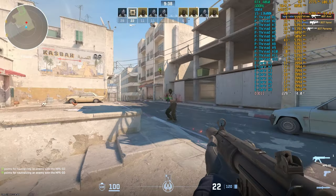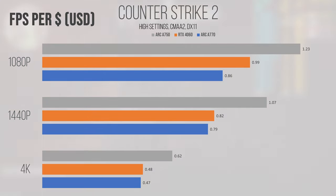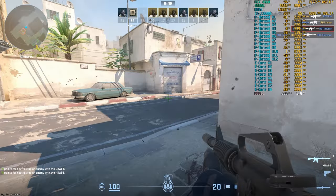Counter-Strike 2 is another very strong showing for the A750 in the value department. With an FPS-per-dollar metric far superior to both the A770 and the 4060, it makes the cheaper ARC card hard not to consider. An average of 246 FPS at 1080p and a 1% low of 150 — this game is actually slightly more performant than Apex — paints a picture that this card may not perform the best in its class, but it's still very solid.